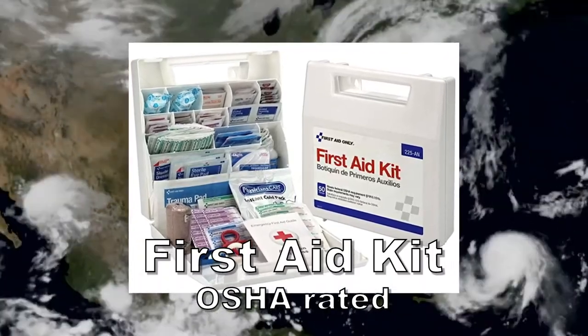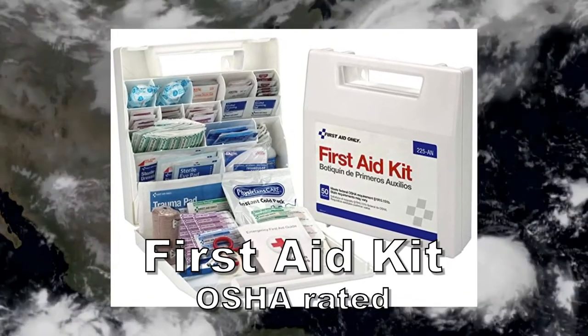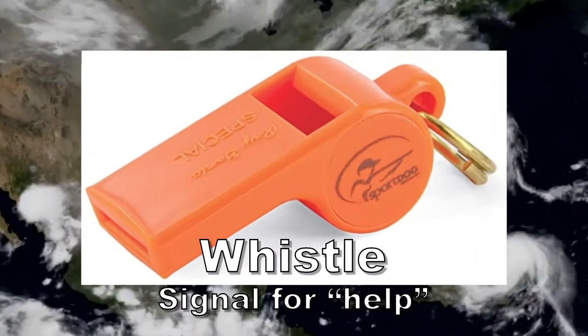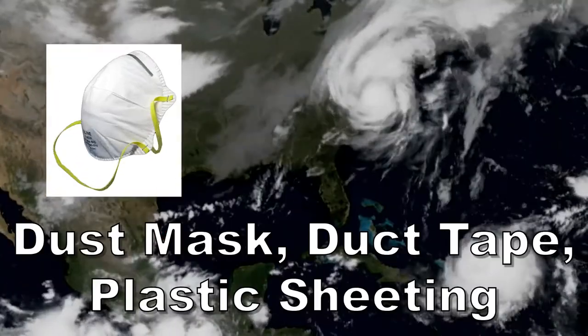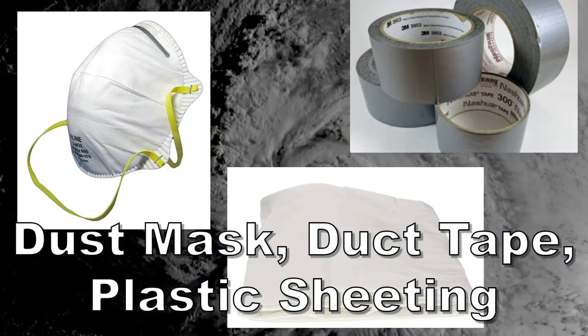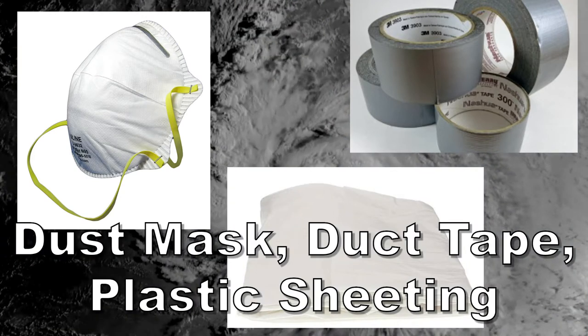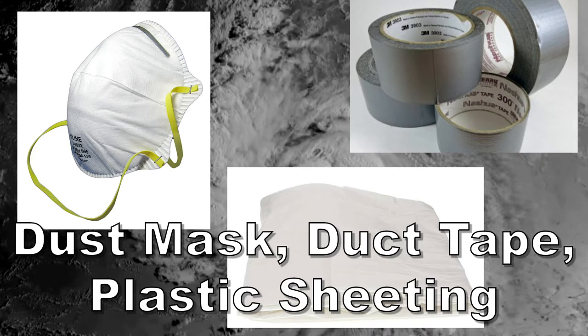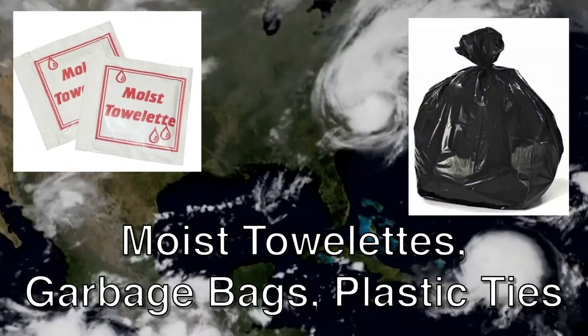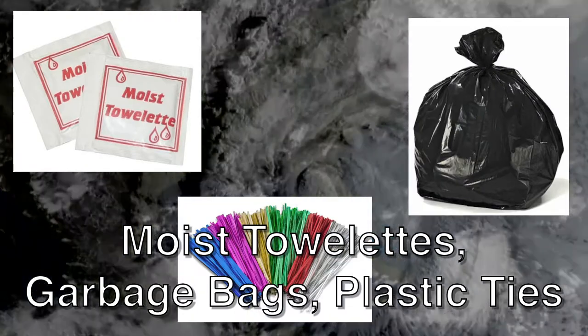First aid kit — simply buy one that's rated by OSHA; it'll have everything you need. A whistle to signal for help, something like a coach's whistle. Dust mask, duct tape, plastic sheeting to build shelter or cover broken windows. I also suggest rope and something stronger than duct tape, like gorilla tape. Moist towelettes, garbage bags, and plastic ties for personal sanitation.